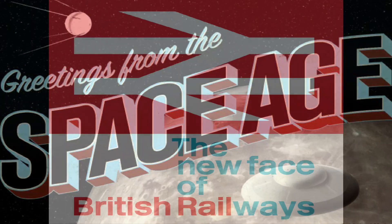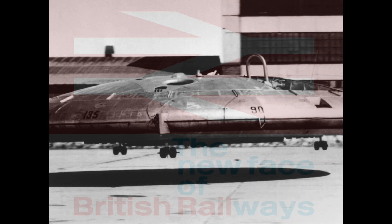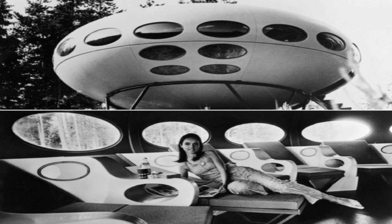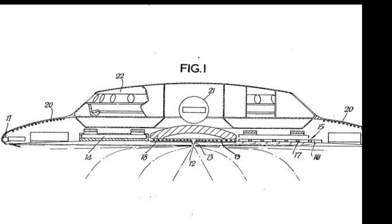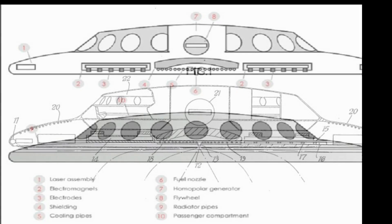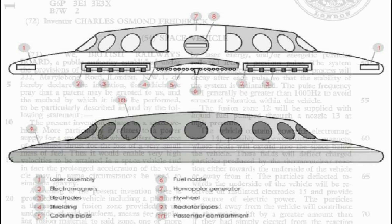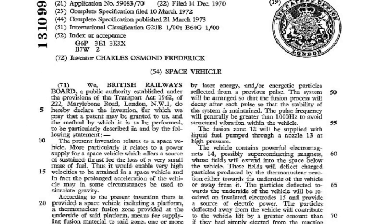British Rail, as it was at the time, certainly embraced the space age when they proposed to build and transport us using flying saucers. This may seem like a plan from a science fiction film, but they were serious. The flying saucer originally started as a proposal for a lifting platform, however the project was revised and edited and by the time the patent was filed had become a large passenger craft for interplanetary travel.